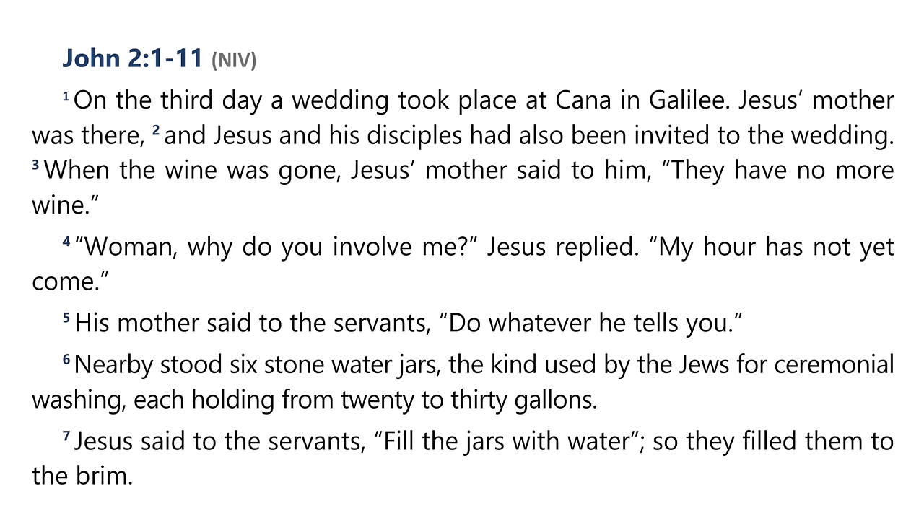Read John 5, verses 38 to 42. What was Jesus warning? What could be in us that blinds us to the truths we need to know and apply to our own lives? John 5, beginning at verse 38: 'Nor does his word dwell in you, for you do not believe the one he sent. You study the scriptures diligently because you think that in them you have eternal life. These are the very scriptures that testify about me, yet you refuse to come to me to have life. I do not accept glory from human beings, but I know you. I know that you do not have the love of God in your hearts.'